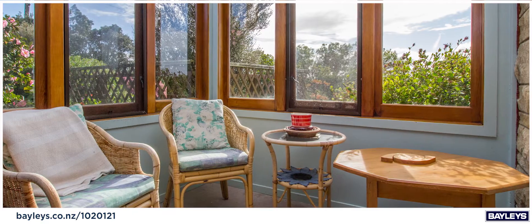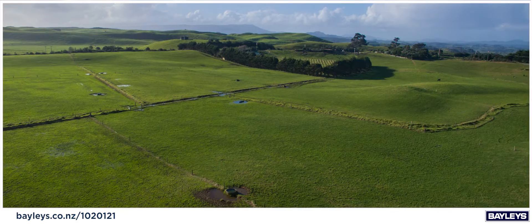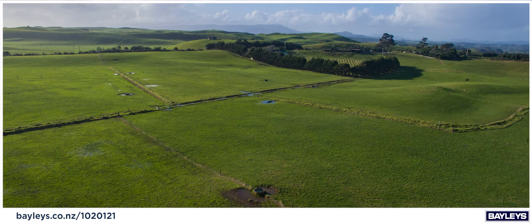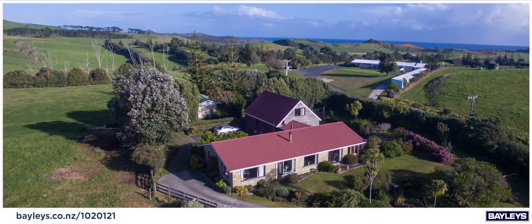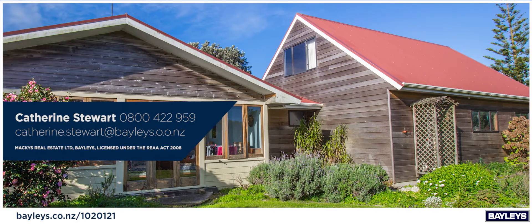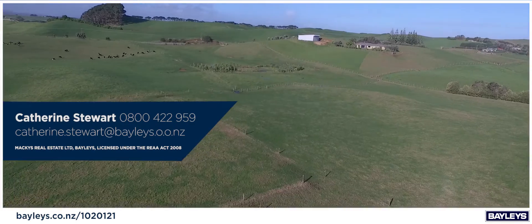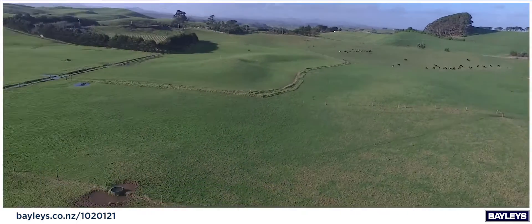Cherished by the same family for over 20 years, now is the time for a new family to create lasting memories on this gorgeous property. Buying a slice of paradise may be easier than you think, so contact me today for more information on this sought after classic. Catherine Stewart, Bailey's Northland Country, 0800 422 959.